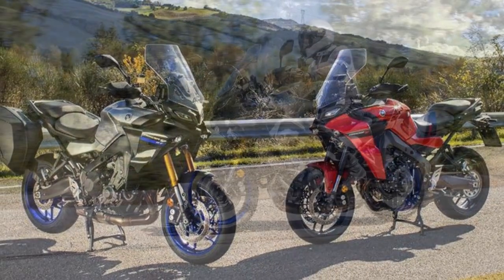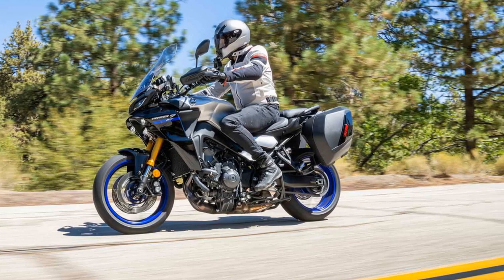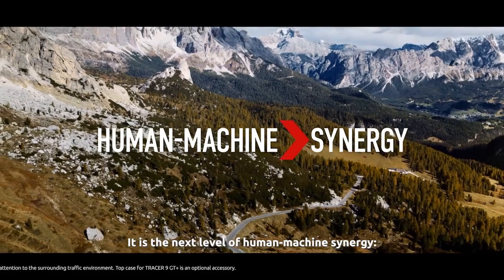The slipper clutch, along with the Yamaha Chip-Controlled Throttle (YCC-T) and Yamaha D-Mode throttle mapping system, offer enhanced control and customization of the riding experience.